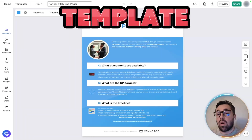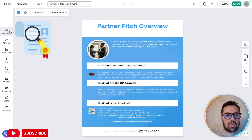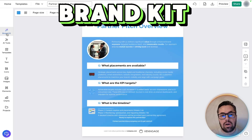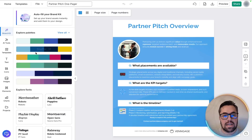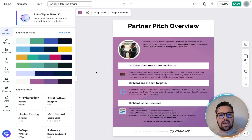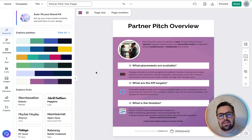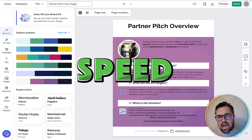A bland template won't cut it, especially for a partner pitch. Next we're going to give it a bit of brand identity. Click the brand kit to apply the logos, fonts, and the colors that you want. For the sake of this demo we're just going to explore palettes. Instantly the document transforms from generic to on-brand — that's an absolute game changer for speed and consistency.